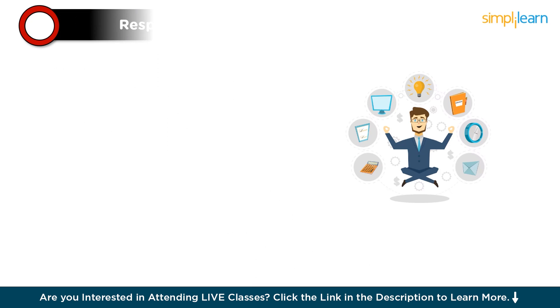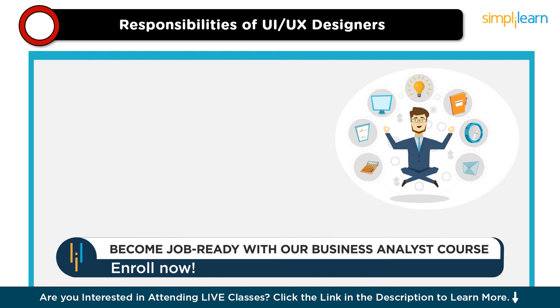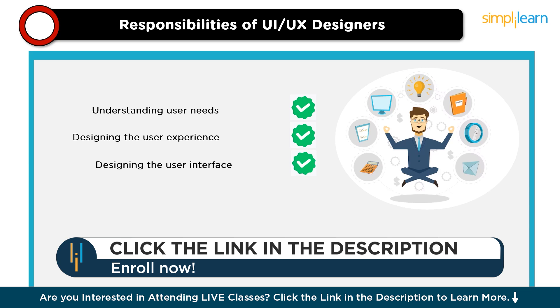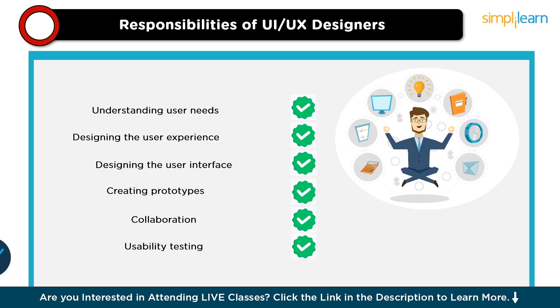Now, let's look at some of the key responsibilities of a UX designer. These include: understanding user needs, designing the user experience, designing the user interface, creating prototypes, collaboration with teams, and conducting usability testing.